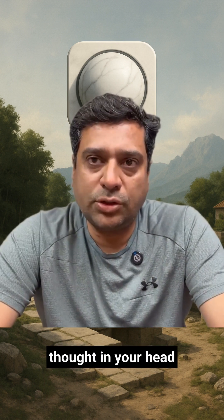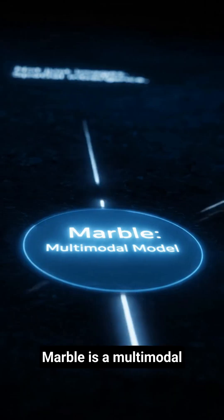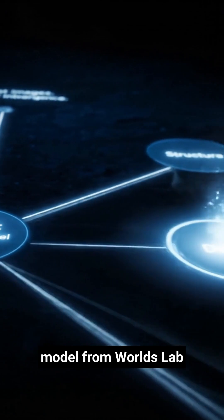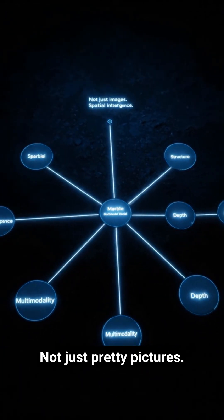What if a single thought in your head could become a space you can explore in 3D? Meet Marble. Marble is a multi-modal model from World's Lab that learns spatial intelligence, structure and depth — not just pretty pictures.